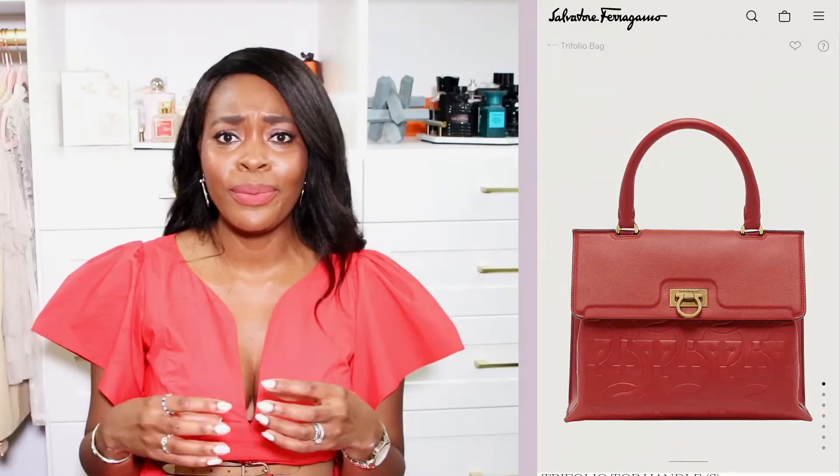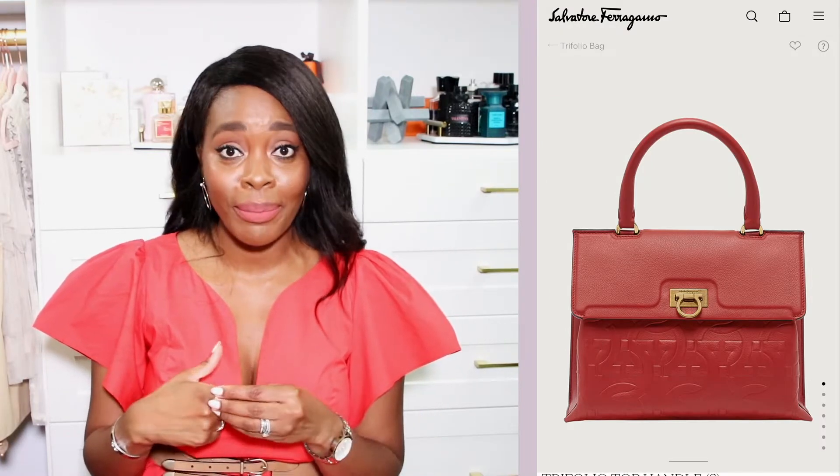Another hot trending style is the briefcase-style bag — rectangular, square, and structured. I love a structured bag. Ferragamo had a beautiful one I was gushing over online. I do have a structured bag that fits this category — my Prada medium Saffiano tote — and I have lots of other square bags too, since I tend to shop more structured and timeless pieces, so I definitely won't be tempted to buy anything here.